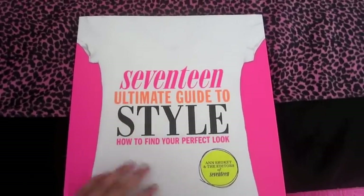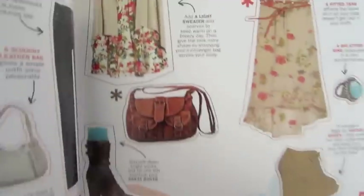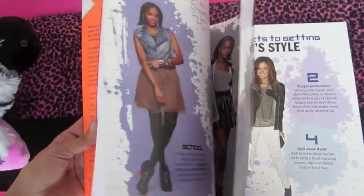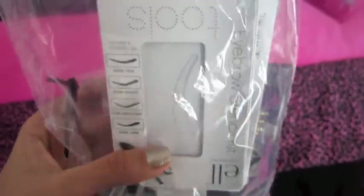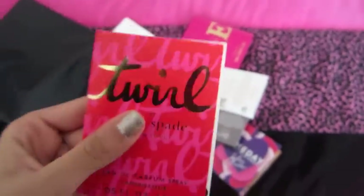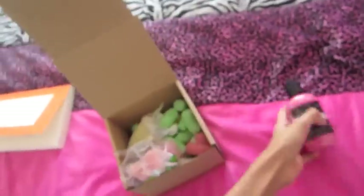I got the Seventeen Magazine Ultimate Guide to Style, and it just has all these different looks and how to achieve them — it's just really cool, I wanted this. And then for both me and my mom, my dad got this e.l.f. eye bag and then this whole bag from Sephora with a bunch of perfumes. I got the Lush Snow Fairy gift set, and it comes with a Snow Fairy shower gel, which smells really good — like cotton candy and bubble gum.